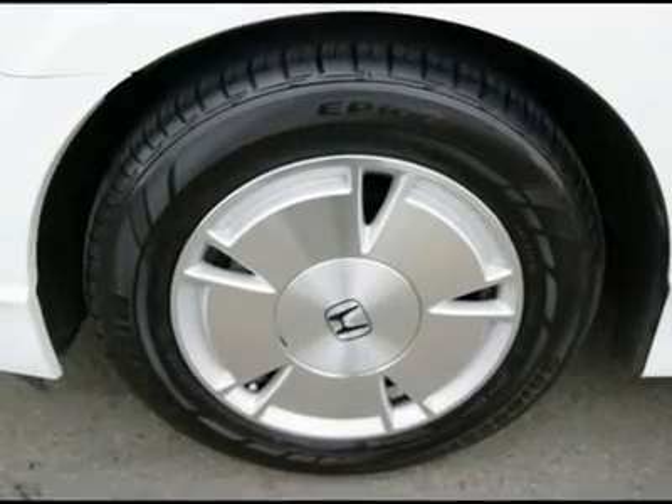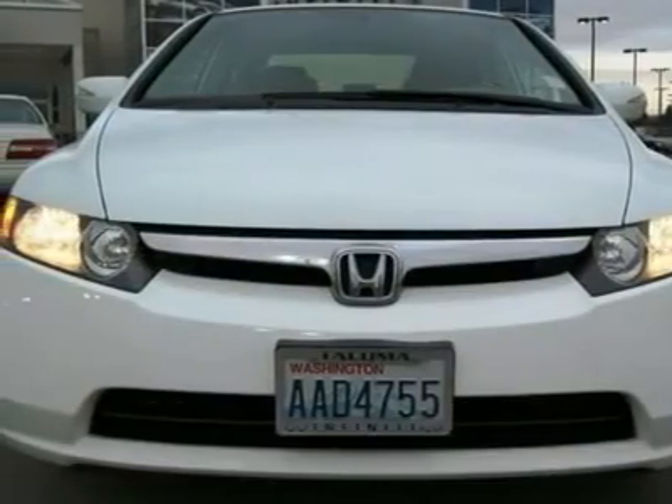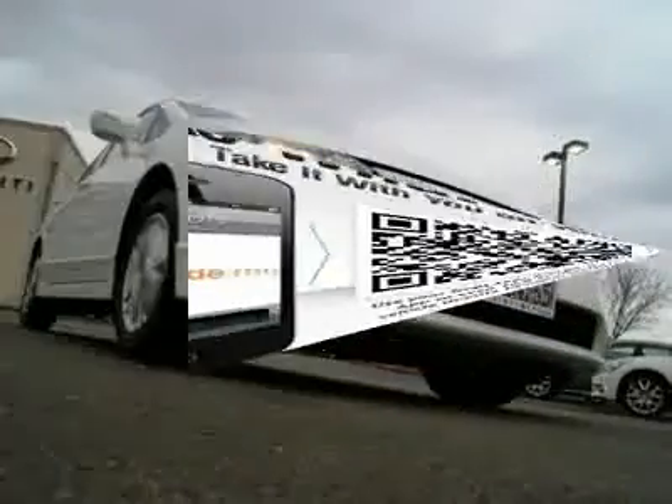Give your wallet and environment a break by saving on gas and reducing your carbon footprint with an EPA rating of 49mpg city and 51mpg highway, as well as being a partial zero emissions vehicle.